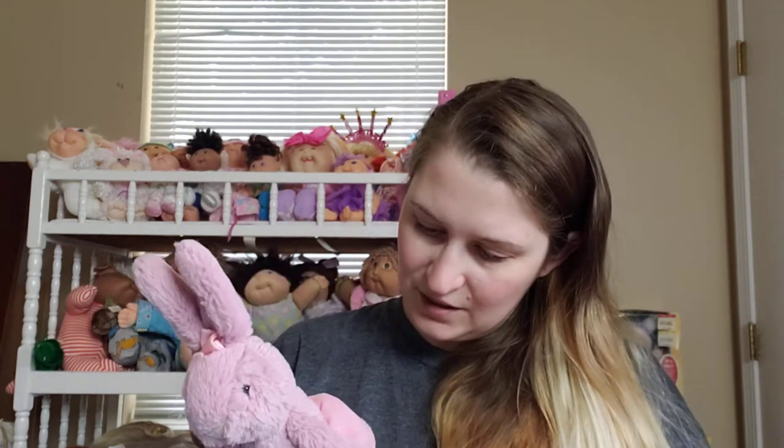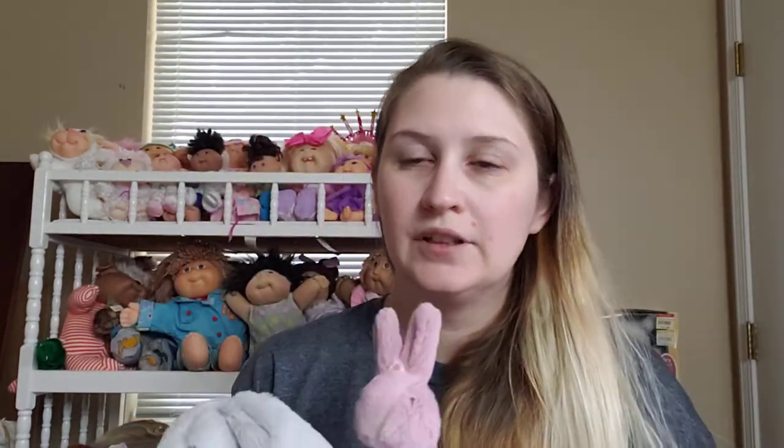Let's see if this one has a date tag — 2019, so it's kind of recent. These things have like a million tags on them. This one was a dollar, so I'll pay a dollar for a Jellycat sure, and these are cute.